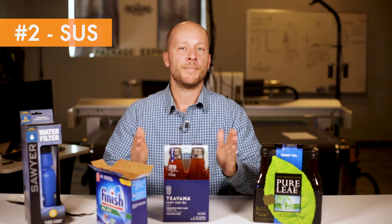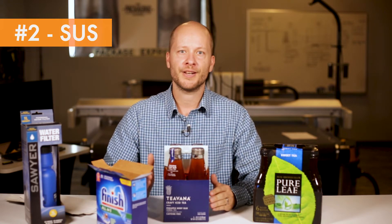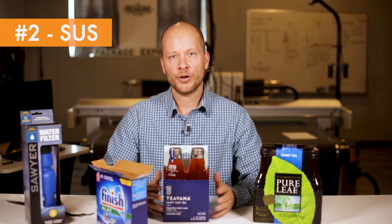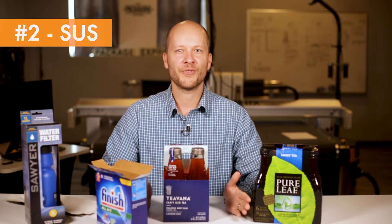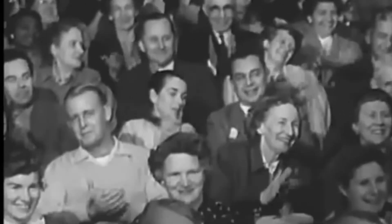This grade goes by many names. WestRock registered the name CNK, which is Coated Natural Kraft. It's also called CUK — Coated Unbleached Kraft. Whatever the name, the composition is the same.